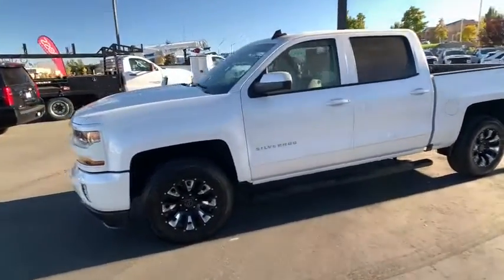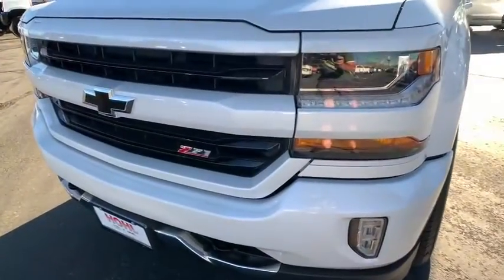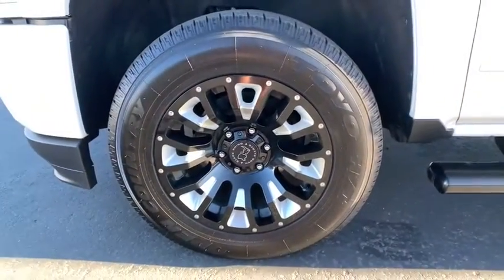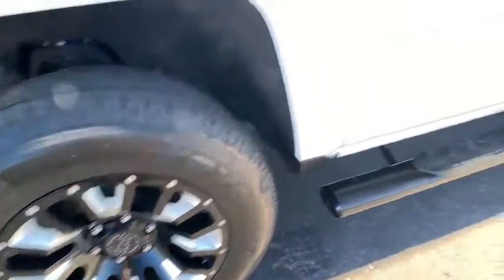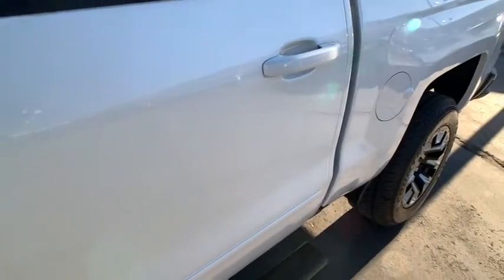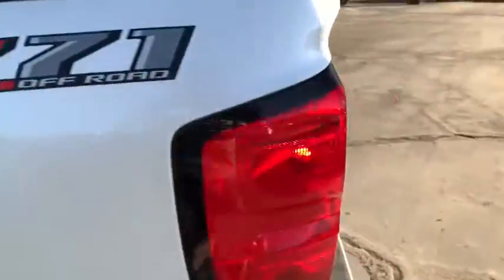Universal garage door opener, trip computer, heated front driver and passenger seats, CD player, compass, electronic stability control, power windows, remote keyless entry, panic alarm, dual zone climate control, and Sirius satellite radio. This beauty is sure to make you the talk of the neighborhood, so call or drop in for a test drive today.